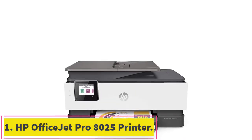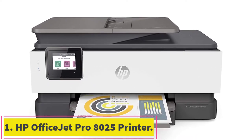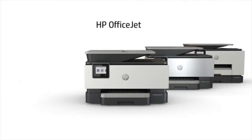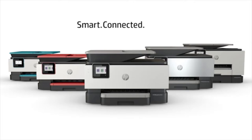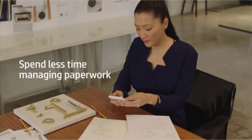Starting at number 1: the HP OfficeJet Pro 8025 Printer. The first on our list is the HP OfficeJet Pro 8025. It is a home/office inkjet printer and a best-seller on Amazon. The HP OfficeJet Pro is an all-rounder printer with multiple options all at once.